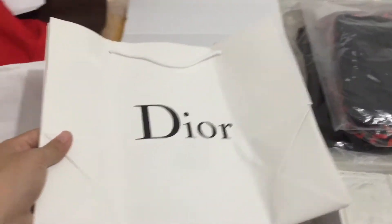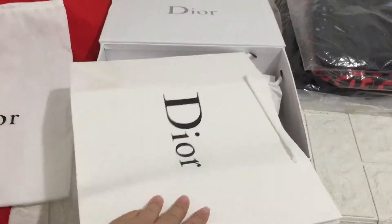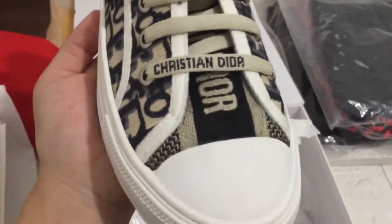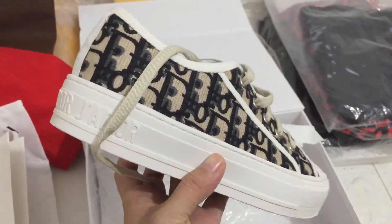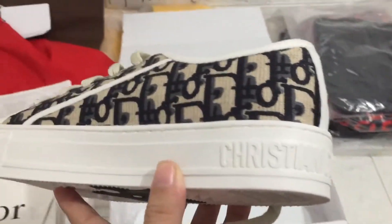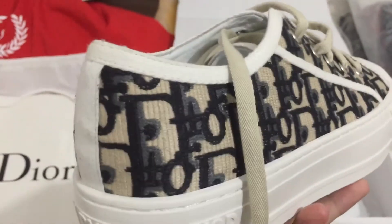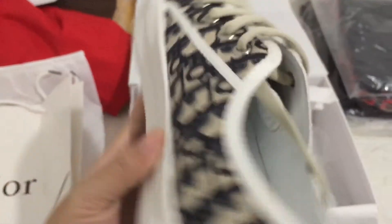And you can see a shopping bag. We can check the sneaker — you can see a cresting Dior. We can check it, you can see cresting Dior Paris.